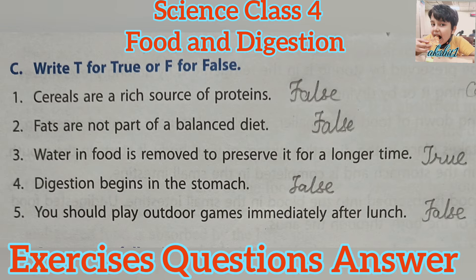Write T for True or F for False. First, cereals are a rich source of proteins — False. Because cereals such as rice, wheat, and maize are rich in carbohydrates. You get carbohydrates by eating foods made from cereals such as cooked rice, chapati, dosa, bread, and noodles.